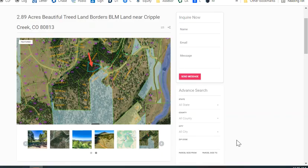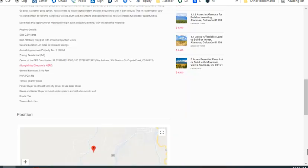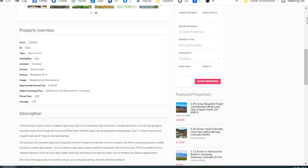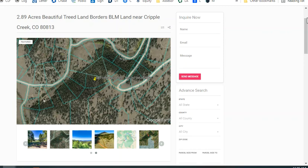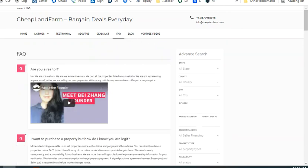Feel free to go visit this property. You can use the GPS coordinates or the site address listed on our website. Just plug it into your GPS — the cell phone signal in this area should be fine, not too bad, so you should be able to find this property. If you have more questions, you can call us at the number listed or email us. We also have an FAQ page that covers a lot of questions.